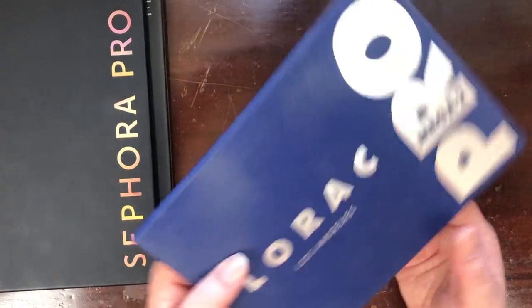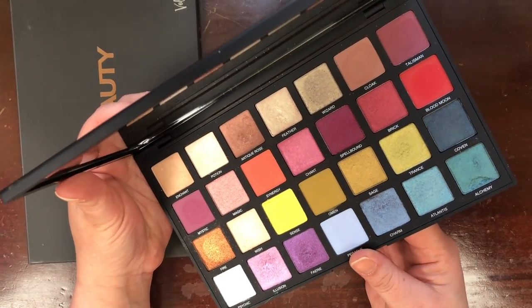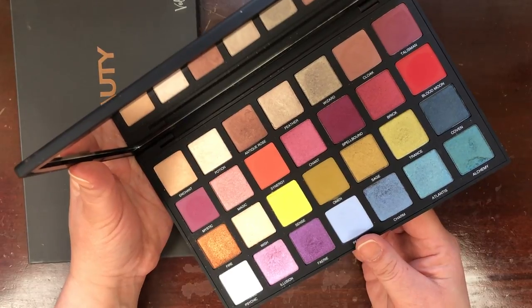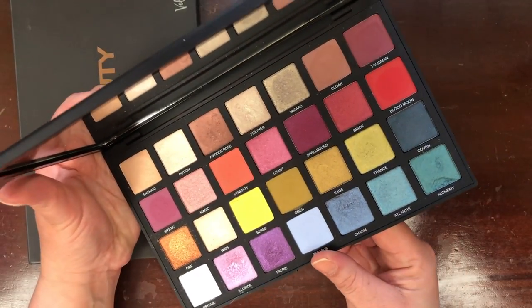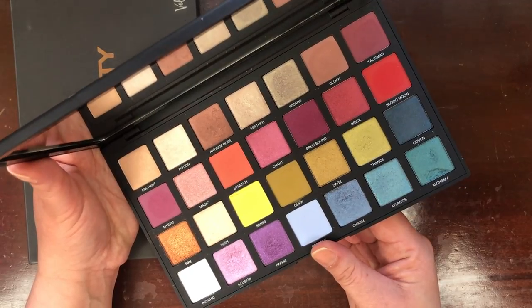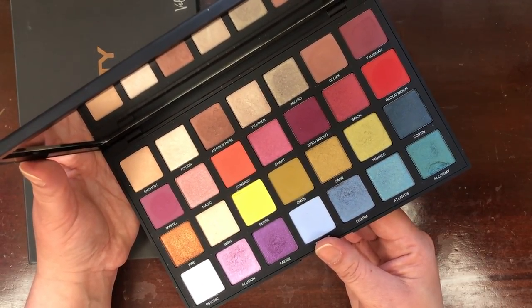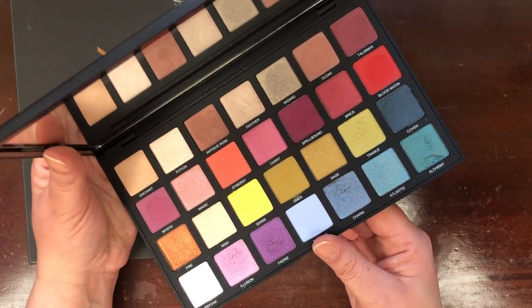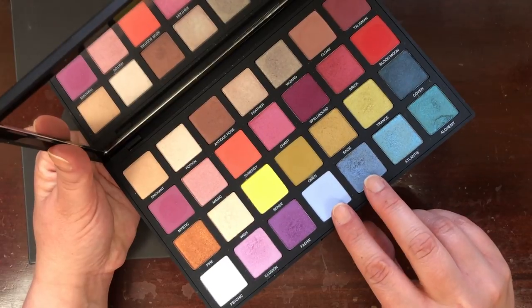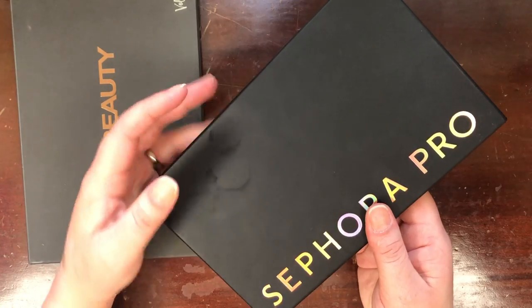This is the Sephora Pro Editorial 2.0 and I just freaking love this — I'm actually wearing it on my eyes today. It's in my Shop My Stash for March. Let me know if there are any specific looks you'd like to see with this. I filmed a two-shadow look with two particular shades and it turned out magically. I do want to note it can be a little delicate — I've had some chipping at the corners of certain pans.